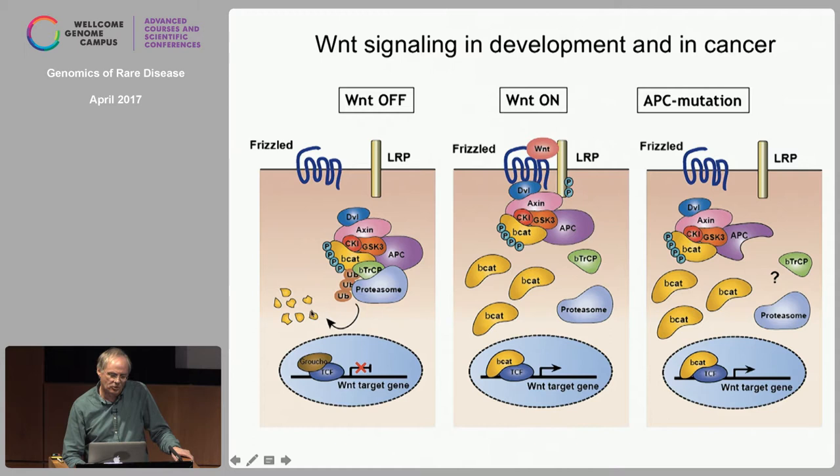Beta-catenin rapidly builds up, binds TCFs, and then activates transcription. We also learned together with Bert Vogelstein that colon cancer cells, which almost invariably have lost both alleles of the APC tumor suppressor gene, always show high levels of beta-catenin in the absence of WNTs. We proposed this would transform cells by creating constitutive complexes in the nucleus that constitutively activate a TCF-driven transcription program.